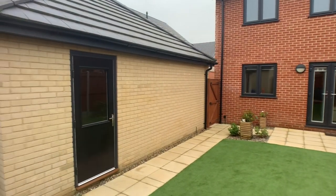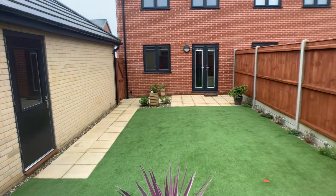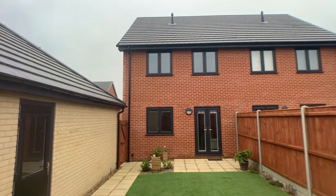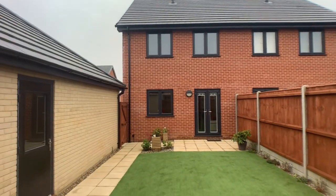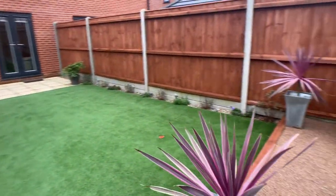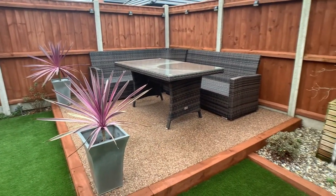That is the end of the tour, so thank you very much for watching. This is a three-bedroom semi-detached family Alderman style home situated in North Alton Broad on Farrah Drive. If you'd like to book in for a viewing or you've got any questions, please don't hesitate to give us a call on 01502 531 218.